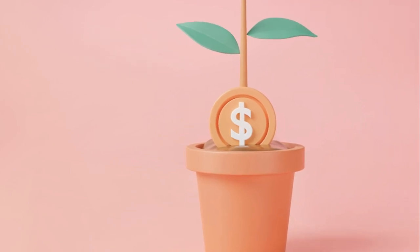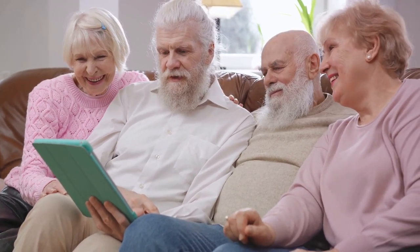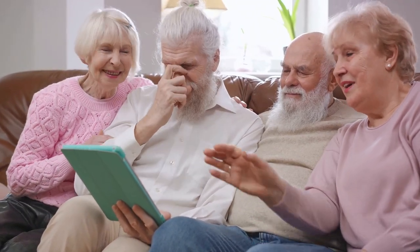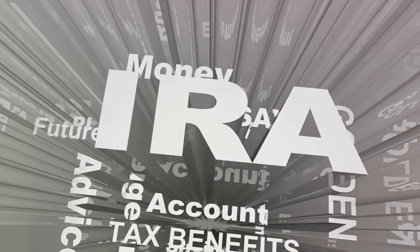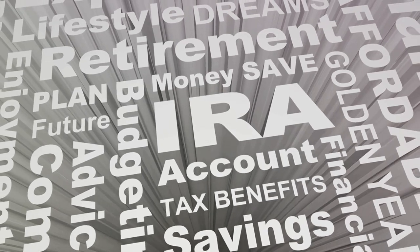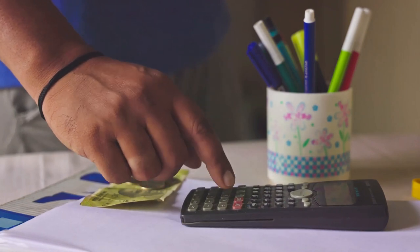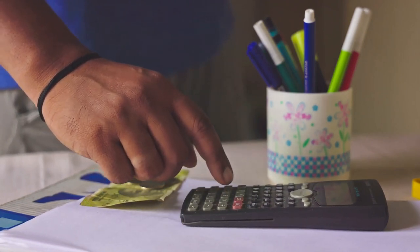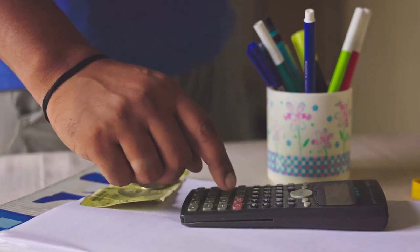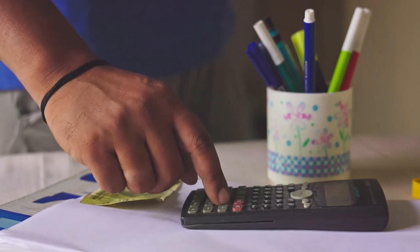Moreover, Roth IRAs offer more flexibility than their traditional counterparts. There are no required minimum distributions, which means your money can continue to grow tax-free for as long as you'd like. And should you need to, you can always withdraw your contributions — not earnings — tax and penalty-free at any time. But like any financial strategy, Roth conversions aren't for everyone. They're most beneficial if you expect your tax rate to be higher in retirement than it is today, and you'll need to be able to pay the tax bill that comes with the conversion. Before making any decisions, it's crucial to crunch the numbers and consider your personal circumstances.